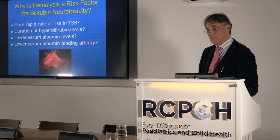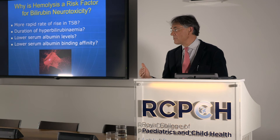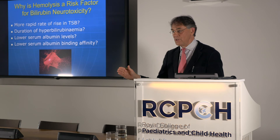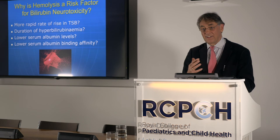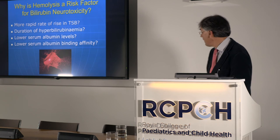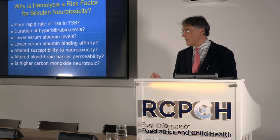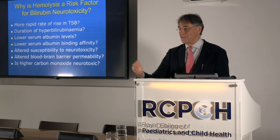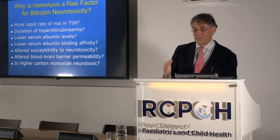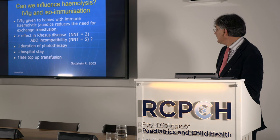Why should there be increased neurotoxicity risk with hemolysis? Various hypotheses: more rapid bilirubin increment at an earlier stage in life; longer duration of hyperbilirubinemia; associated lower serum albumin levels; hemolysis affecting albumin-bilirubin binding properties; altered blood-brain barrier susceptibility in sick babies; and possibly the influence of carbon monoxide produced when catabolising heme, which has neurotransmitter properties — though we don't know.